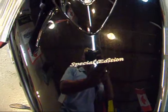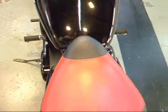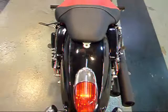Right there — Special Edition. And your seat is flawless, as well as your rear fender.